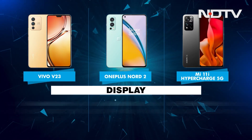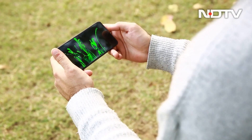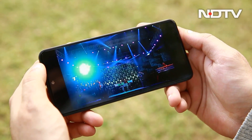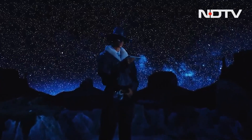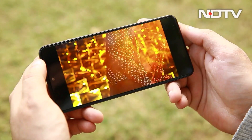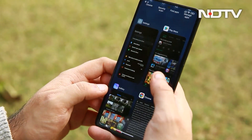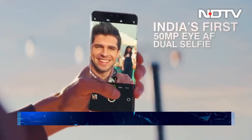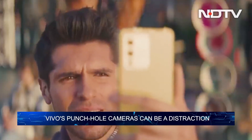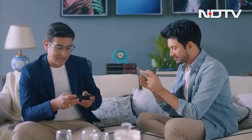Coming to the display, all three phones will make your media consumption experience a delight, courtesy the AMOLED screen capable of producing good colours and contrast with great viewing angles. Complementing the great picture quality, both the OnePlus Nord 2 and Xiaomi 11i Hypercharge 5G have incredibly thin bezels making the experience a lot more immersive than the Vivo V23, because of the dual punch hole selfie cameras which can get in the way when you're watching content from streaming services.